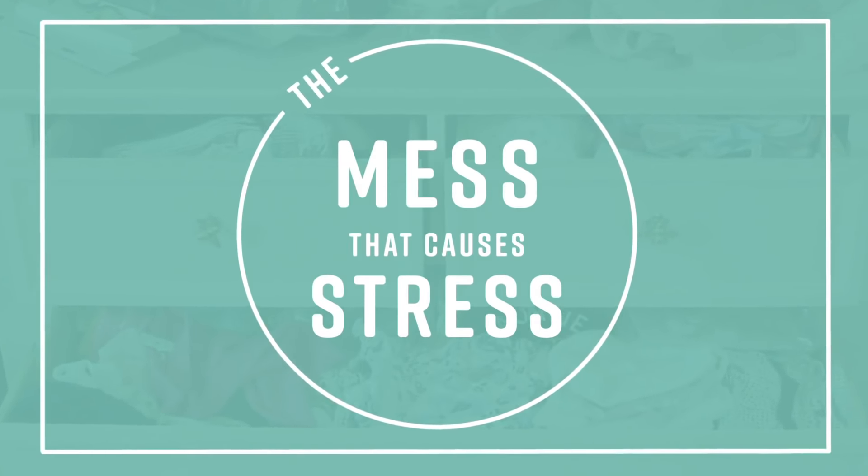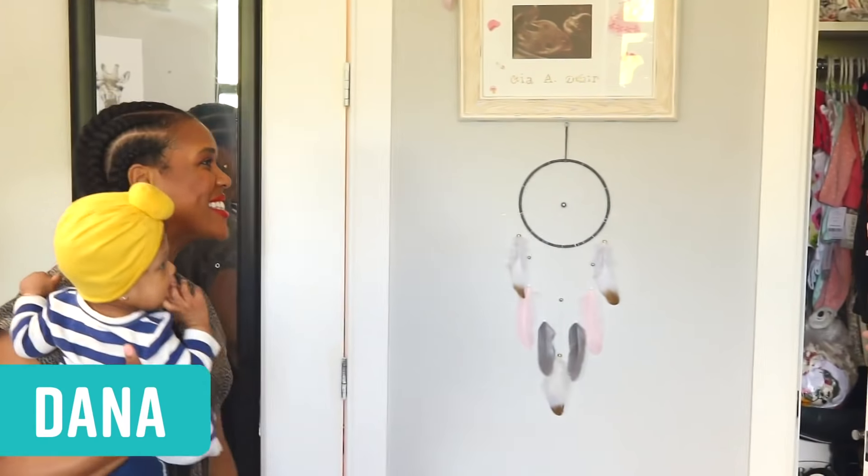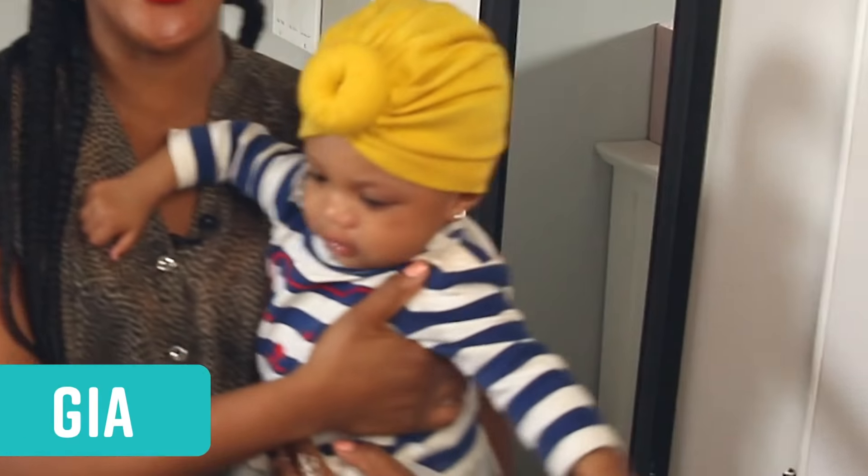But don't worry, Dana. We're coming over to help. Dana, it is so nice to meet you. Hi, baby Gia. It's so nice to meet you.